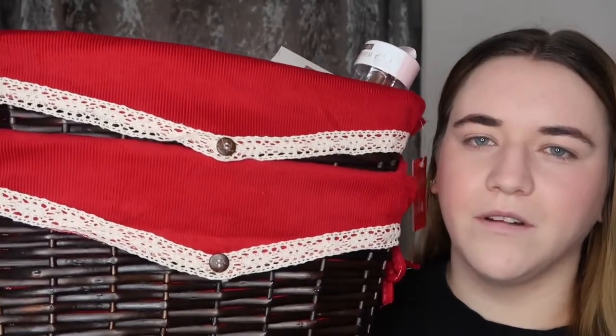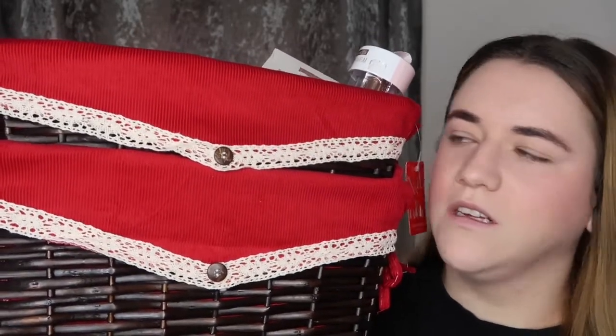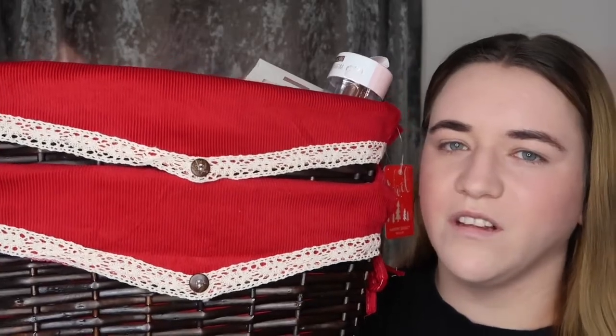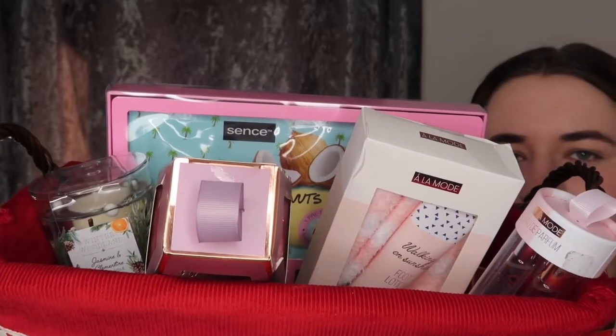So I did get two hamper baskets — I got one for my parents and also my partner's parents. These ones are a size medium. If you wanted to put a lot more in, I would go for a large. I did expect these to be a little bit bigger, but I think they'll do anyway. Those hamper baskets were £5.99 each.